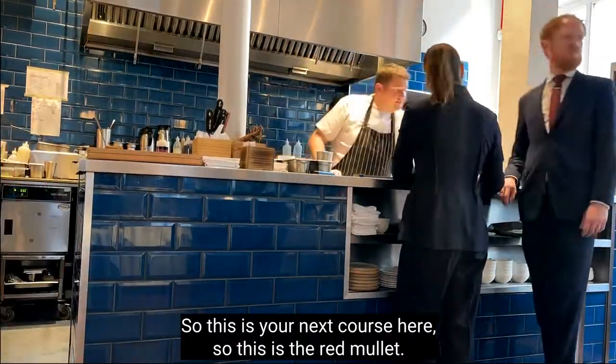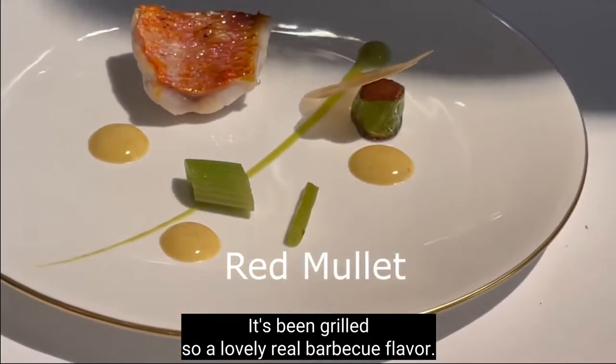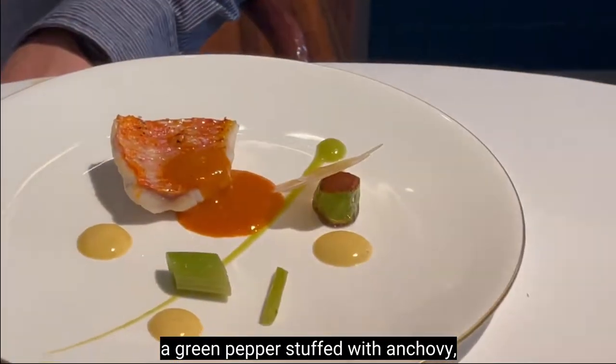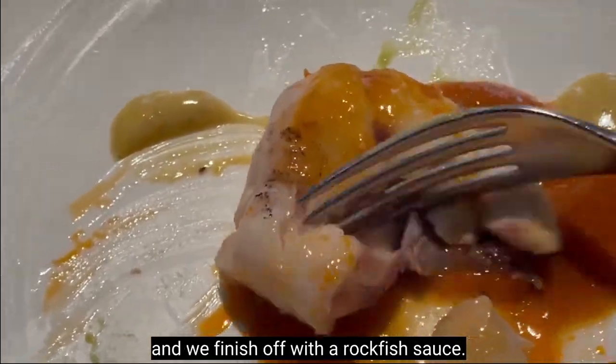So this is the next course — it's been prepared with a green peanut butter puree with chili and fish sauce.